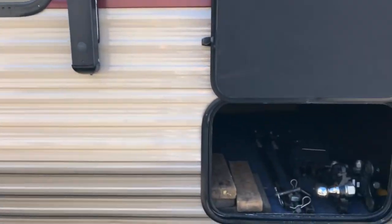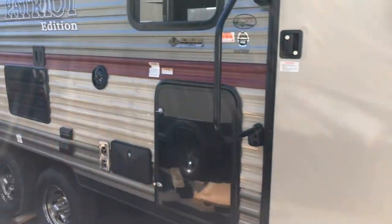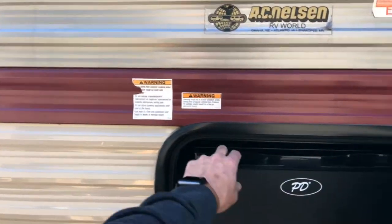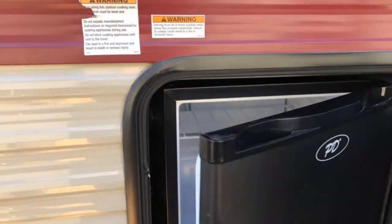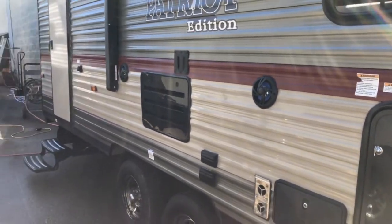On the outside we have a large forward storage compartment. This unit has an outside refrigerator, nice for keeping cold snacks handy so you don't have to go inside every time you want to refresh your beverage.